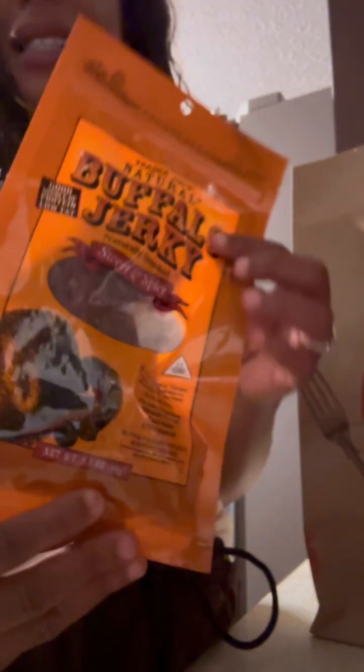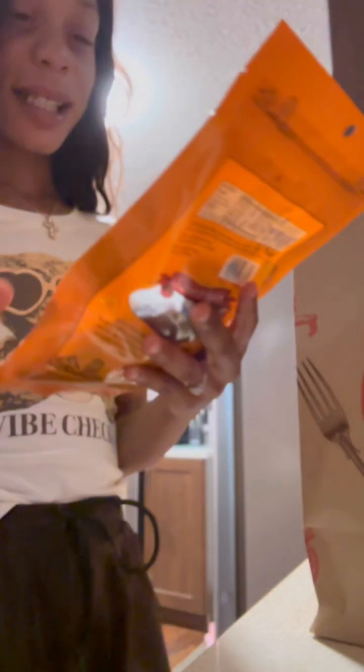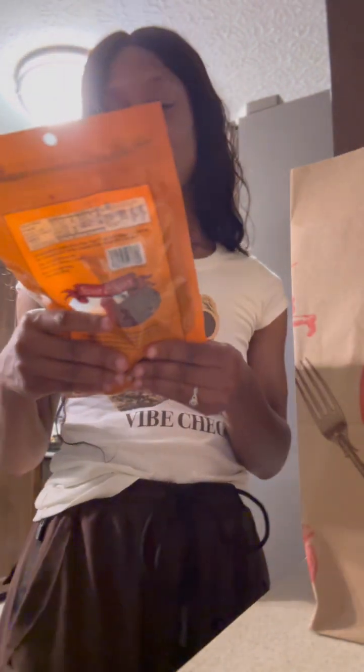This one I grabbed for my husband — he's a fan of jerky. This is the sweet and spicy smoked jerky; it feels nice and tender. Let's see — that should be interesting.